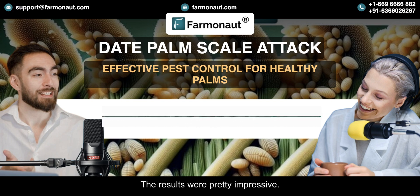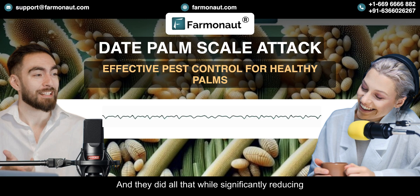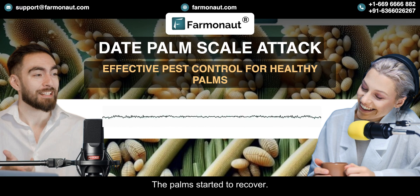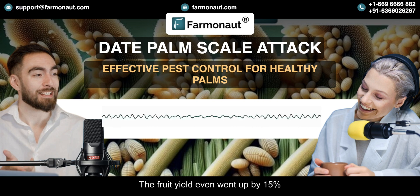The results were pretty impressive. Within a single growing season, they reduced the overall infestation level by over 80%, and they did all that while significantly reducing their use of chemical pesticides. The palms started to recover — they had new growth and were more vigorous.